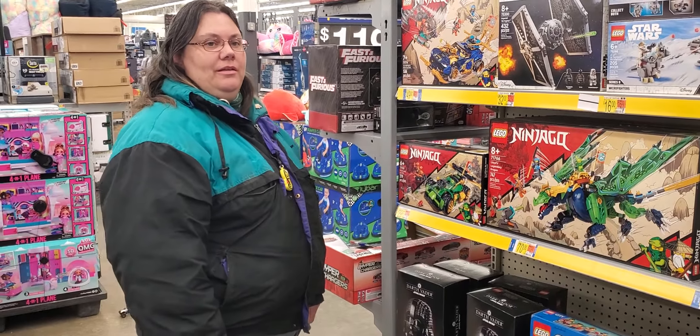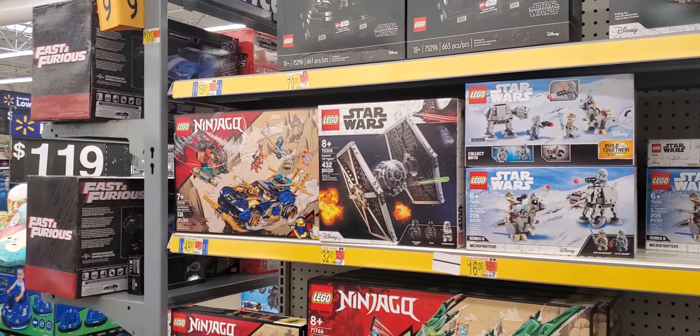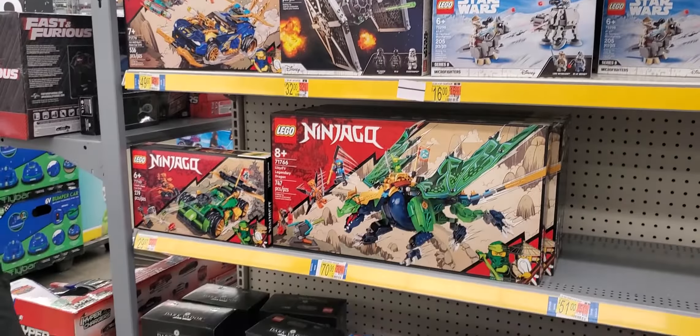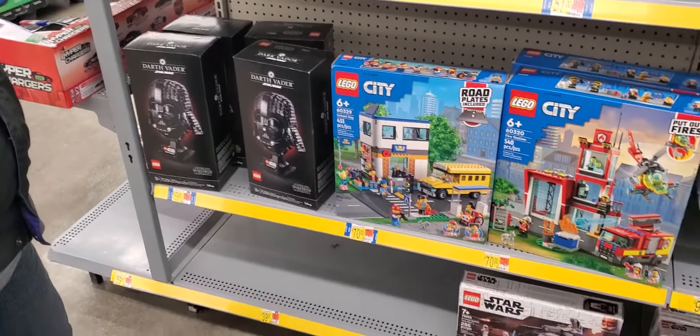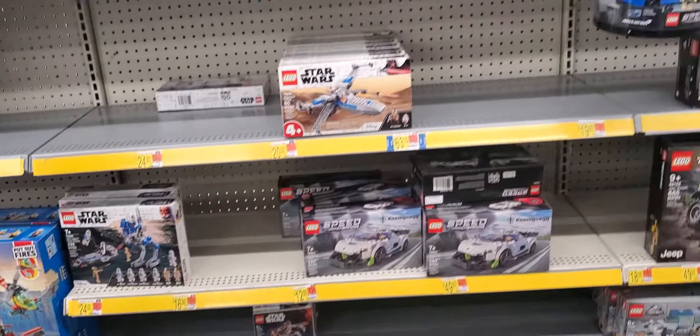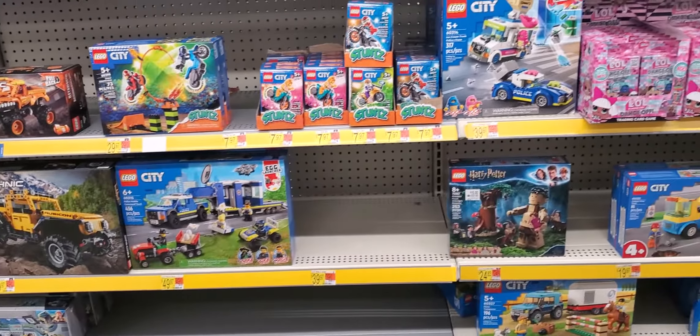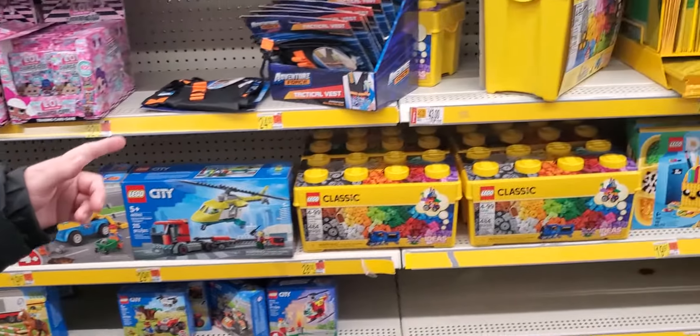We're back in the toy department in the Lego aisle. They're slowly starting to get the stock back in, so if you're on the search for a particular Lego, make sure you hit up your Walmarts. They've got some Star Wars stuff, Speed Champions, Technic, and Lego City.